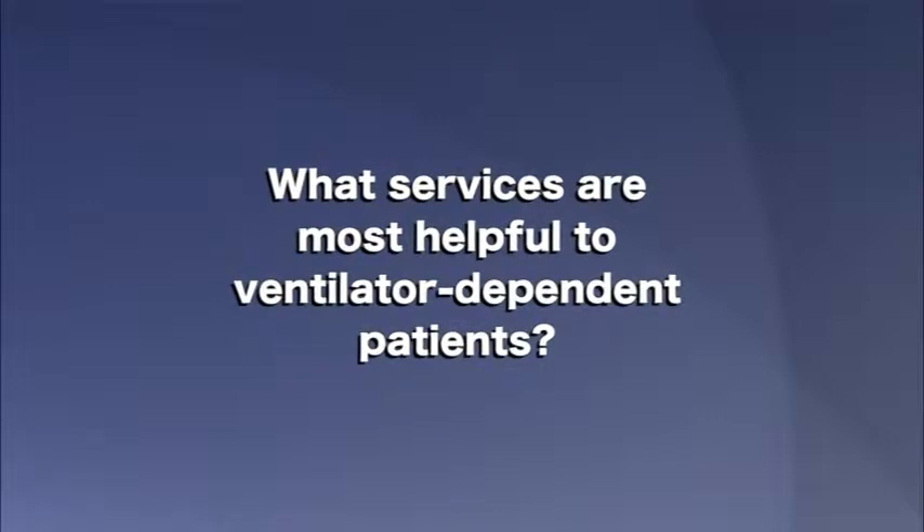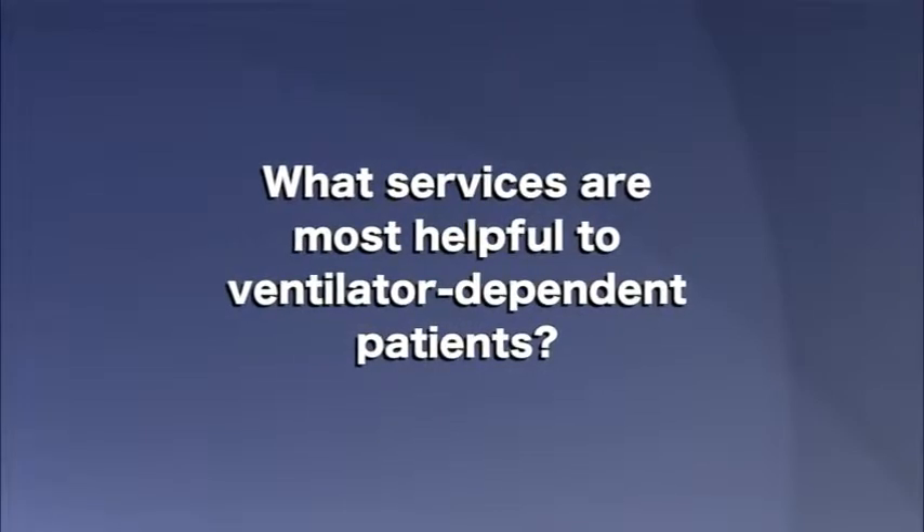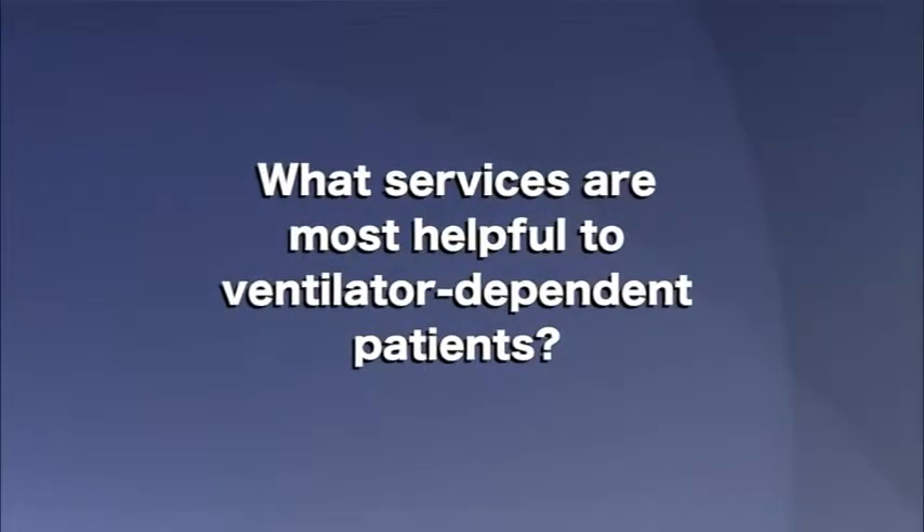There are two types of ventilatory support: invasive and non-invasive. Non-invasive is like a BiPAP or a CPAP. BiPAP is bi-level, CPAP is just a constant pressure, and what that does is facilitate or help the patient take adequate breaths.